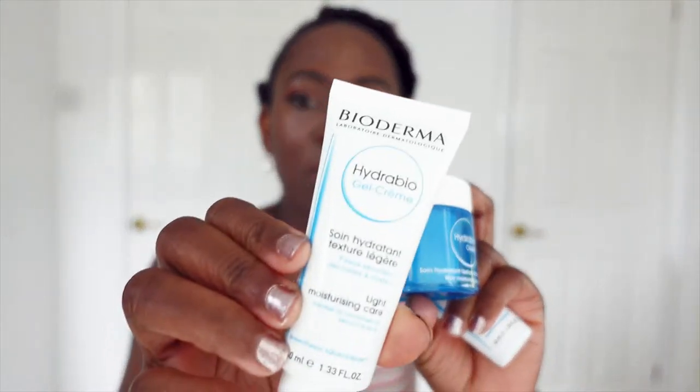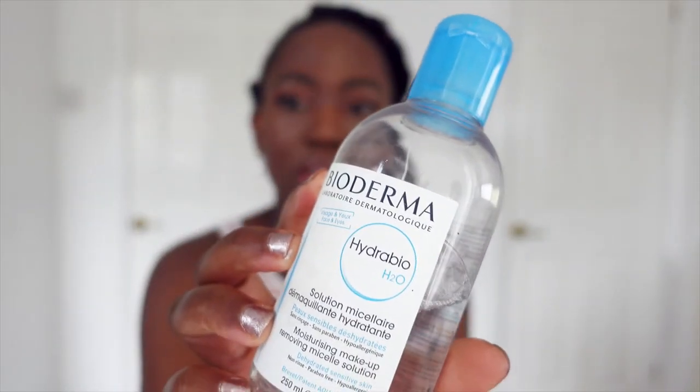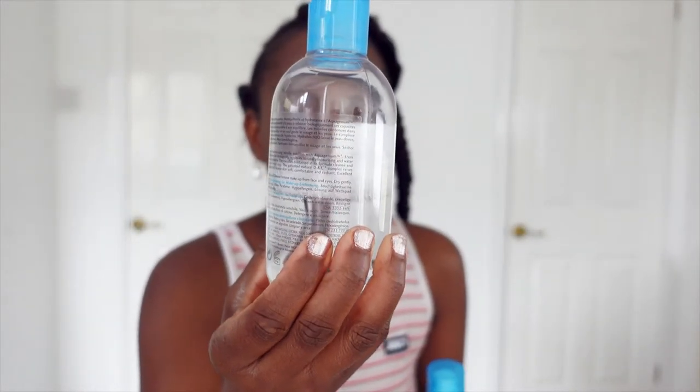I've got a skincare review, and this is a product I've been using since early December. I have been dabbling into it here and there, not every day, but at least three times a week in my skincare routine. This is a product from the company Bioderma Sebium. They also sent me their micellar water, which I've been using quite a lot, so it will finish very soon.